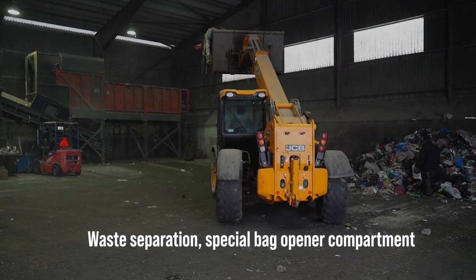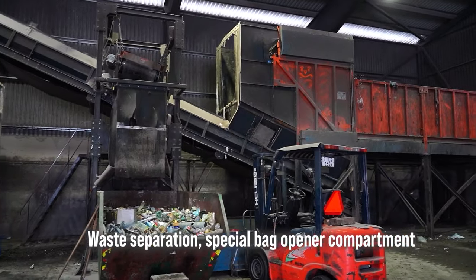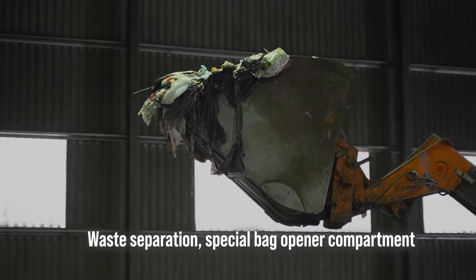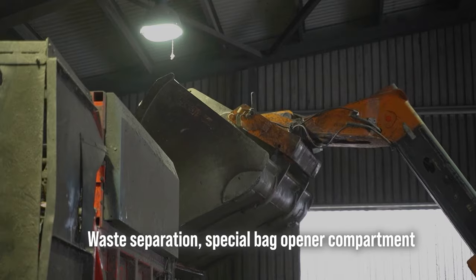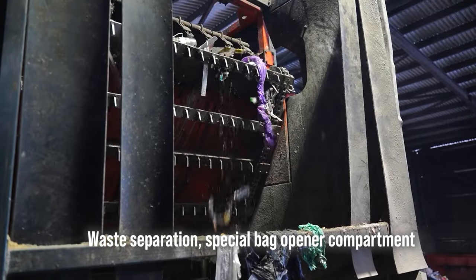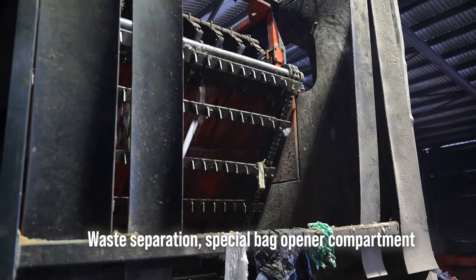The front end loader scoops up the waste and puts it into a large container, which shakes all the waste in order to separate it. Some waste is in tight bags. To get it out, the mass of waste goes through the waste bag opener compartment, which tears the bags, spilling out all their contents.